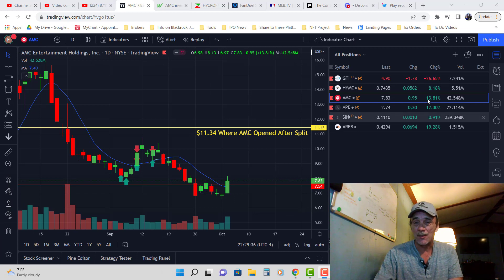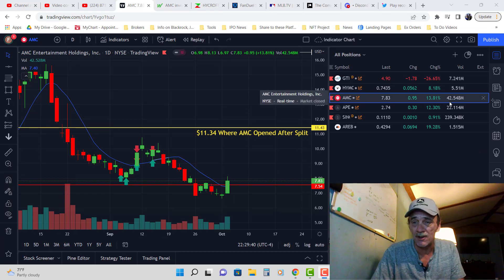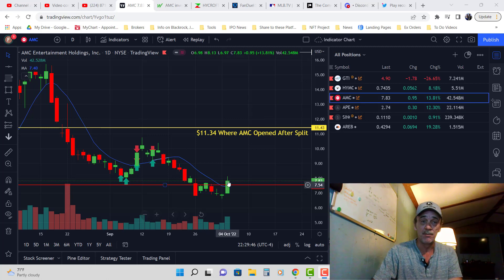We had a good day today — a 13.81% increase on 42 million volume. That's awesome. We closed the day at $7.83. Nice boom boom candle right here on the daily. Looks good.